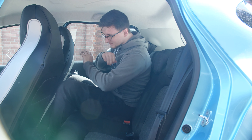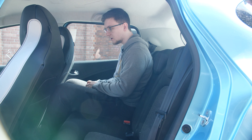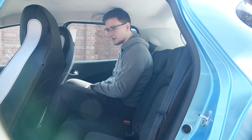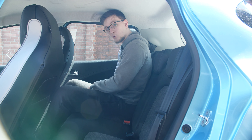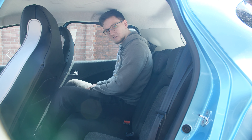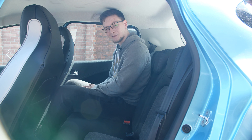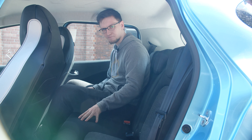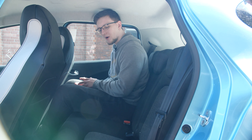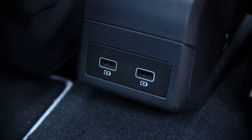Moving into the back — well, I don't really fit. I'm six foot tall, so I'm probably bigger than the target audience. With the front seat set to where I'd drive, I don't have any room and my head is touching the roof. For kids or smaller adults this is going to be just fine. It's technically a three-seater in the back, though it's quite tight. At least you can keep passengers entertained with the two USB ports on the floor to keep their devices charging on the go.